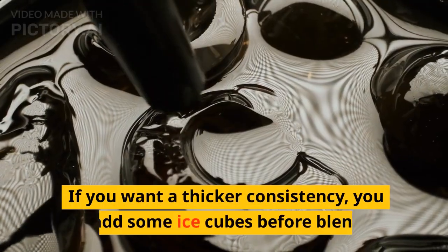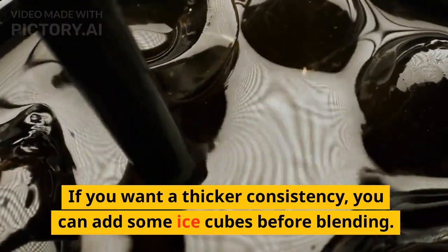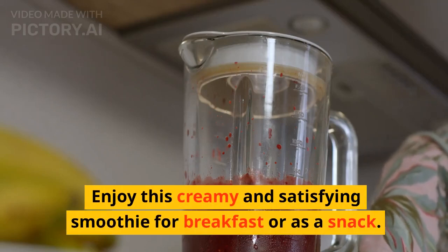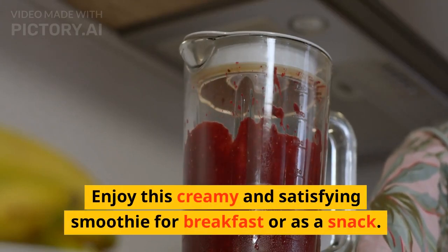Simply blend all the ingredients together until smooth. If you want a thicker consistency, you can add some ice cubes before blending. Enjoy this creamy and satisfying smoothie for breakfast or as a snack.